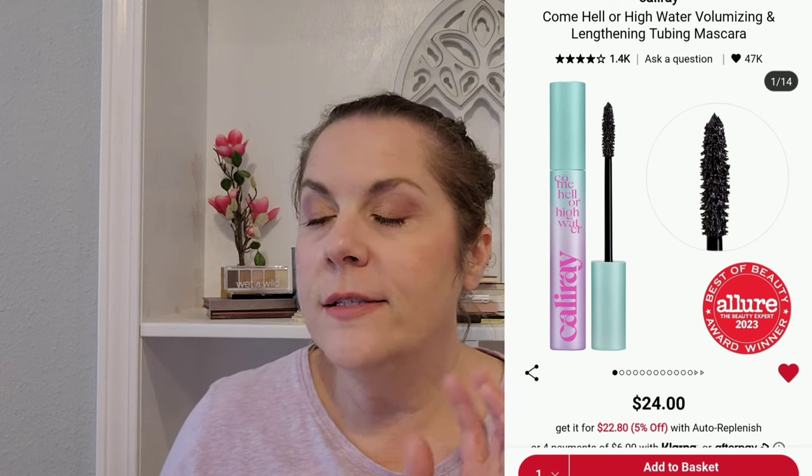I have something in my cart I'm going to take out — the wrong shade of the Sephora foundation I just talked about. This one says light skin with pink undertones, and I'm neutral, so I'm taking that out. I also have, and I really do think I'll buy this at some point this year, the Cali Ray Come Hell or High Water Volumizing and Lengthening Tubing Mascara. I love to use tubing mascara under my eyes because I have a big problem with mascaras smudging on me.